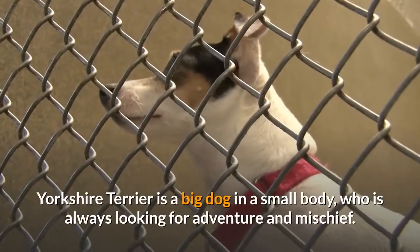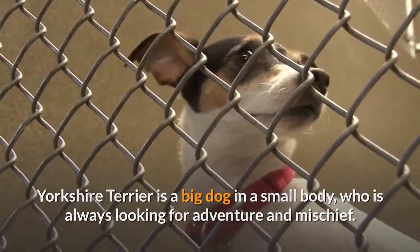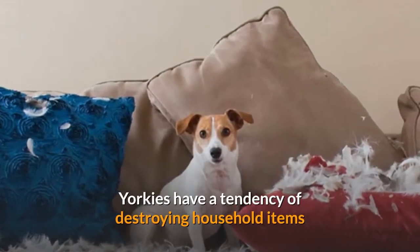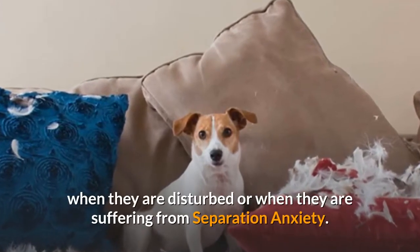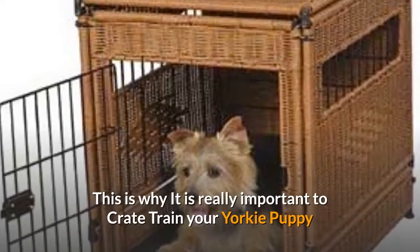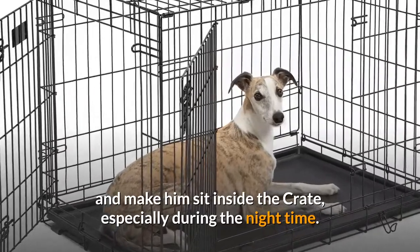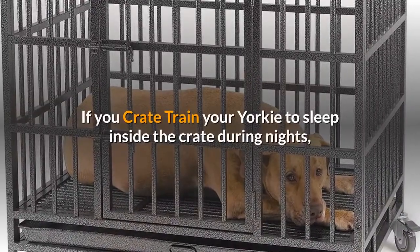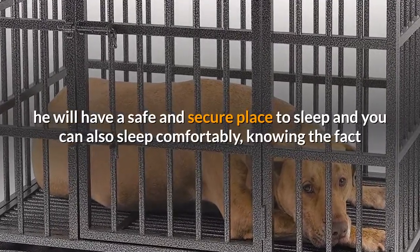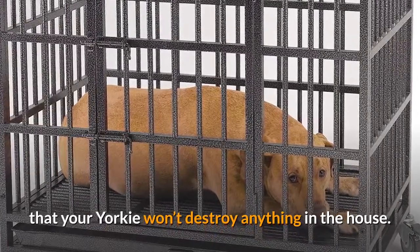Yorkshire Terrier is a big dog in a small body, who is always looking for adventure and mischief. Yorkies have a tendency of destroying household items when they are disturbed or when they are suffering from separation anxiety. This is why it is really important to crate train your Yorkie puppy and make him sit inside the crate, especially during the night time, giving him a safe and secure place to sleep.